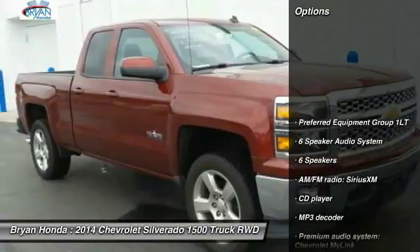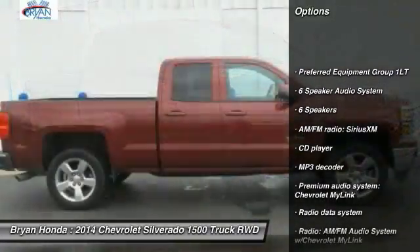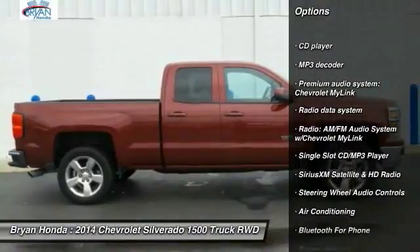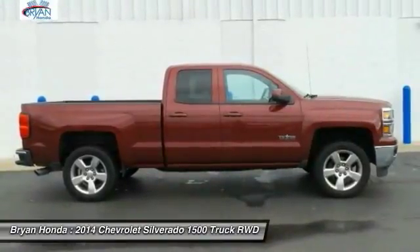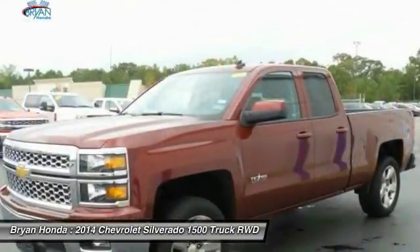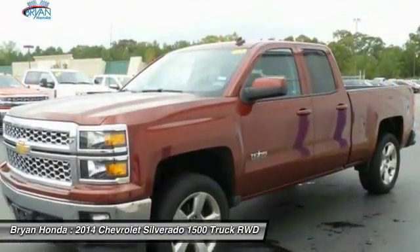Here are some of this vehicle's great options: steering wheel audio controls, traction control, OnStar, dual airbags, power steering, four-wheel disc brakes, center armrest, power windows, and electronic stability control.